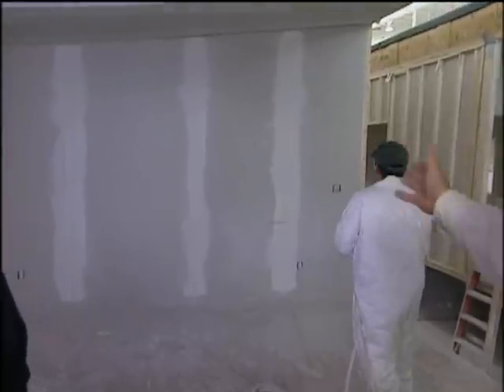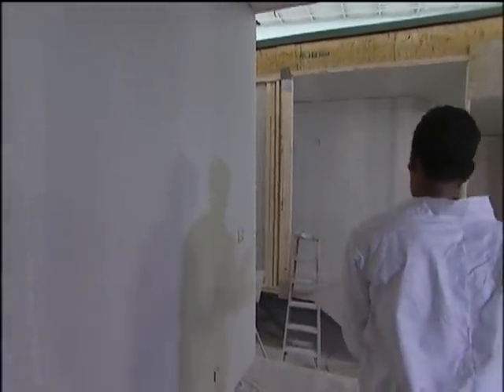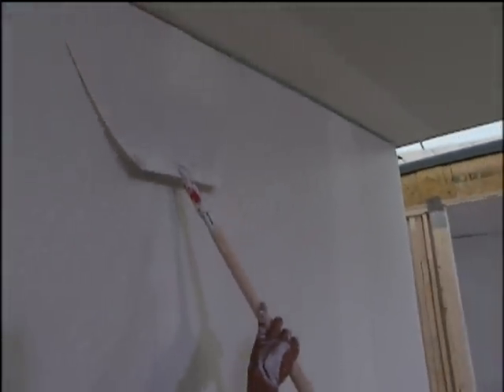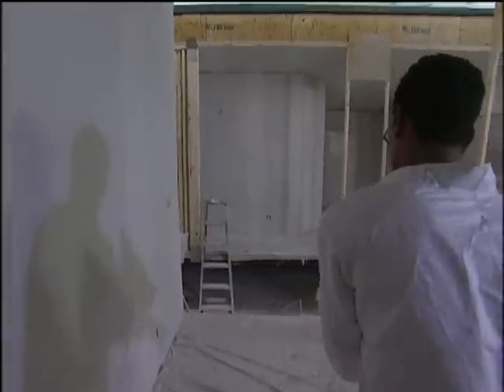Factory-built homes have drywall just like a custom home. This unit has already had all of the finishing compound put on the joints, and we're in the process of installing the texture on the wall and ceiling surfaces. This fellow is knocking that texture down to replicate the appearance of stucco — a texture normally found in high-end site-built housing. We use a plastic knockdown knife because we can work on the textured surface much quicker than with a rigid steel knife, which would flatten the material out too much for the look we want to achieve.